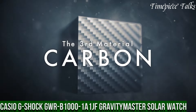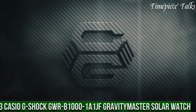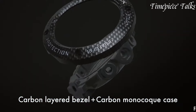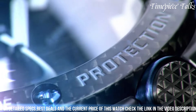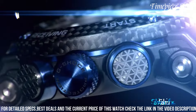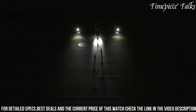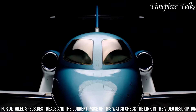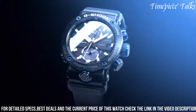Number 3: Casio G-Shock GRB-1001 Gravity Master Solar Watch. This is a testament to resilience and specialized functionality. Crafted with a carbon-fiber-reinforced resin, this timepiece embodies toughness, ensuring shock resistance and durability in challenging environments. Its black dial, enhanced with luminous markers and hands, offers exceptional visibility in low-light conditions. Powered by tough solar technology, the watch harnesses solar energy for continual operation, while featuring multi-band 6 for radio-controlled accuracy. Equipped with aviator-centric tools like a digital compass, altimeter, barometer, thermometer, and world time,